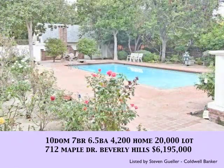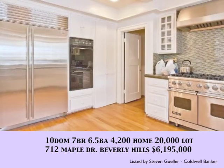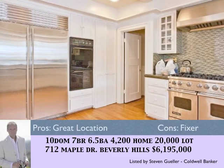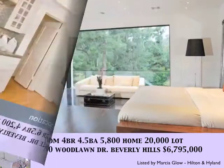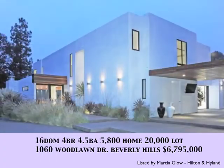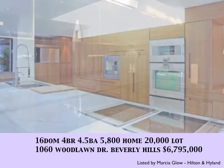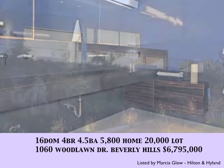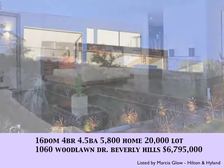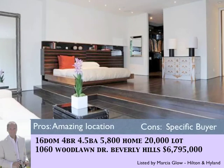This month's new listings — we start with Beverly Hills. With just 10 days on the market, 712 Maple Drive is sitting on a 20,000 square foot lot. It's a fixer at a good value at $6,195,000. With 16 days on the market, 1060 Woodland Drive in Beverly Hills is in a pocket of Beverly Hills that not many people know — a beautiful two-story contemporary with attention to detail, one of my favorite homes in Beverly Hills, priced at $6,795,000.